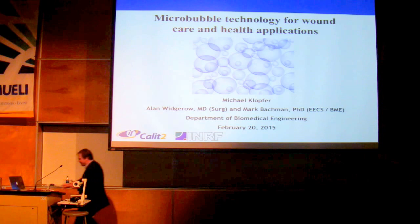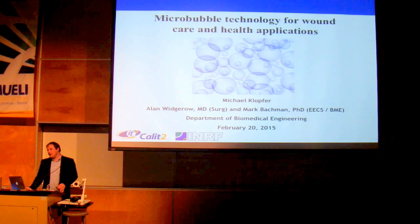All right, guys, let's get started. My name is Michael Kloffer, and today I'm going to be presenting on Microbubble Technology for Wound Care and Health Applications.